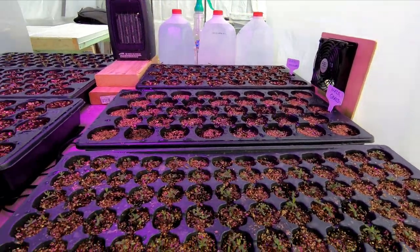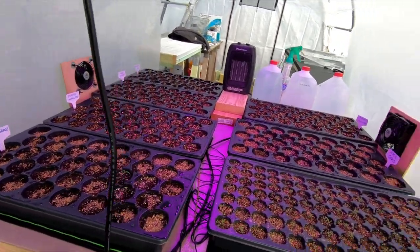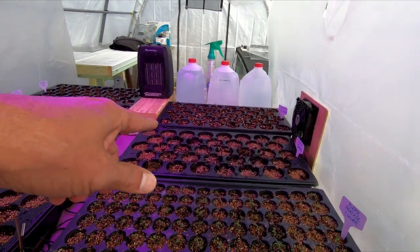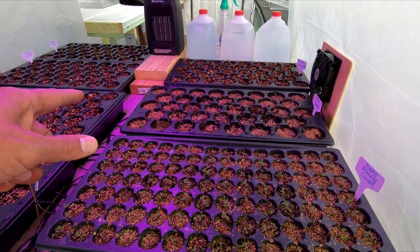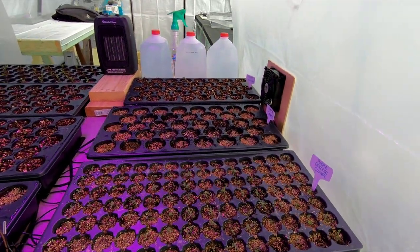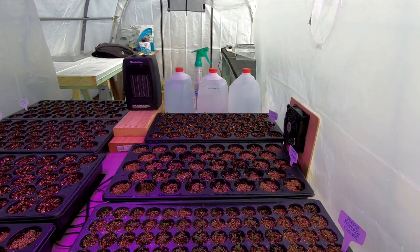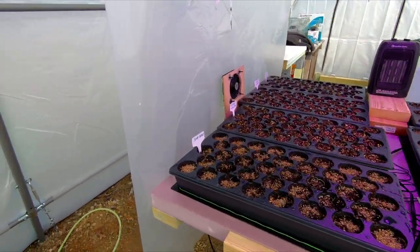Everything in here is looking pretty good. The wavy hair grass is taking the longest time to germinate. I looked on their website and I believe one of them said they only got 50% germination. I'll have to mention where I got them from — it wasn't one of the big sites. They had 50% germination and when I received the seeds, it was short.